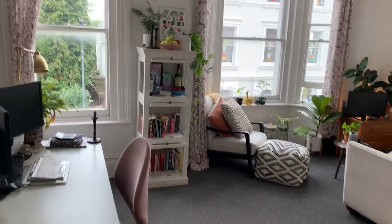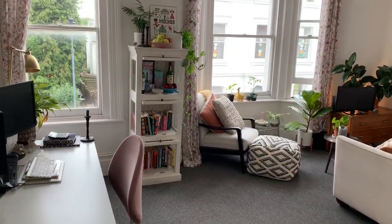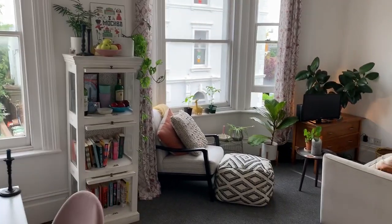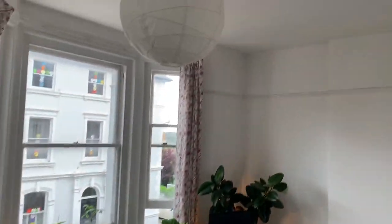This is the living space. It's an L-shaped living space with a bay window and a second window. Lovely high ceilings.